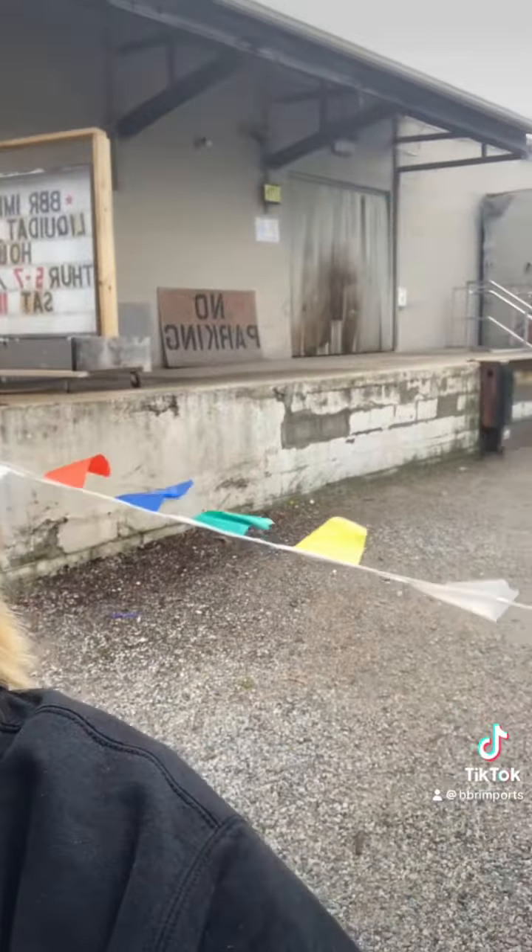Those overhead doors will be open, ready, and waiting on you guys to come in and shop. You just park on this side of the flags, walk up those fancy steps over there if you can see them, and come shop. It's that easy.